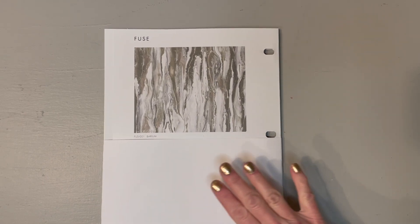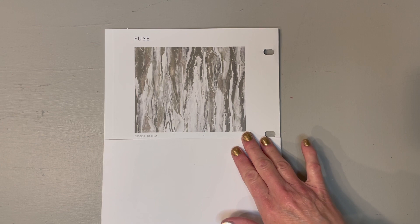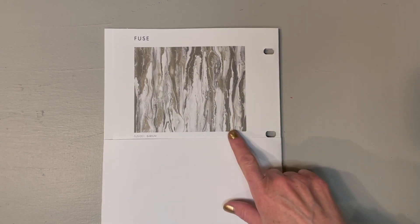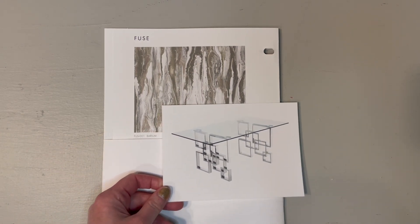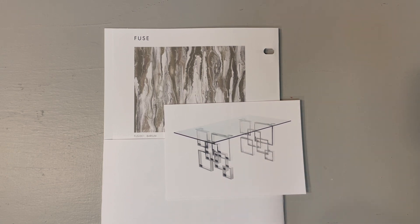Today's wall covering is this gorgeous vinyl, a contemporary print from Innovations — Fuse, color Barium. This sleek table will service quite well: glass top, geometric chrome bottom. From Wayfair, it's called the Hartford.